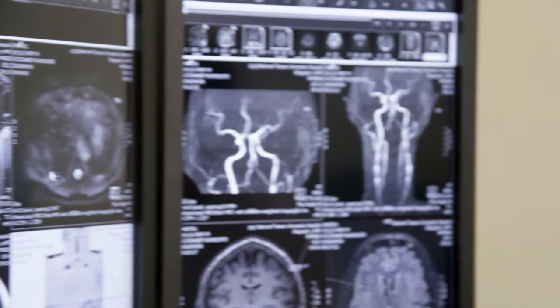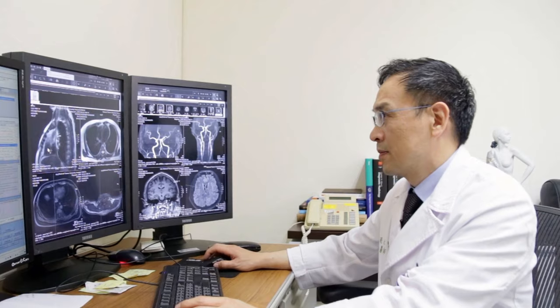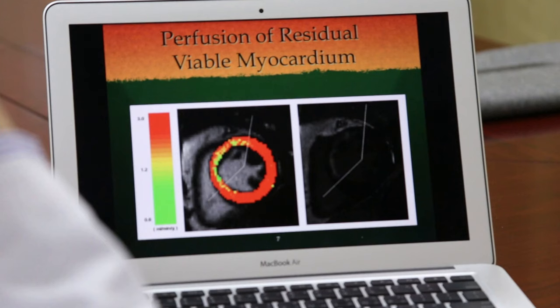We have worked together using the high-quality MR scanner to study lung cancer in a mice model, so we can use the information to understand the disease mechanism and apply it to our clinical practice.